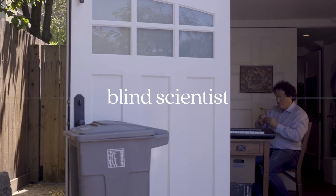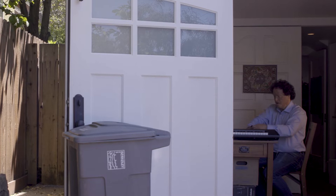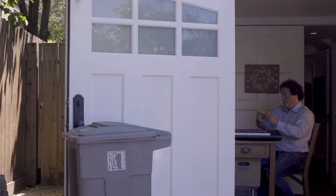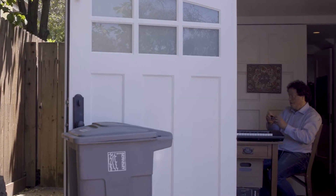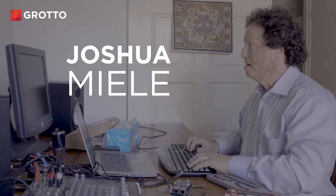Meet Joshua Mila, blind scientist — a white man in a dress shirt and jeans in his home studio, the door propped open on a sunny day. On his table: an electric keyboard, soundboard, and computers. He works with small electronic objects.